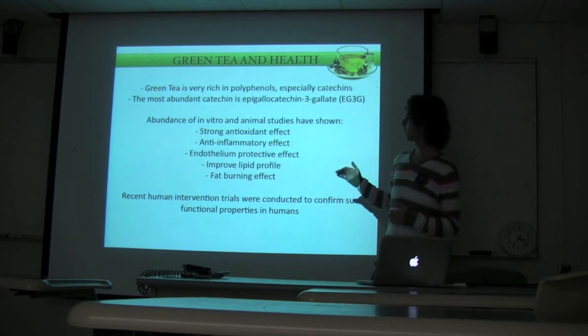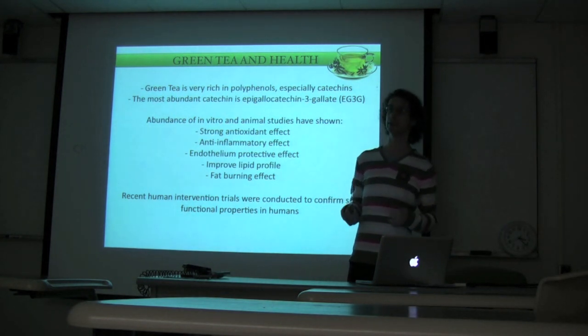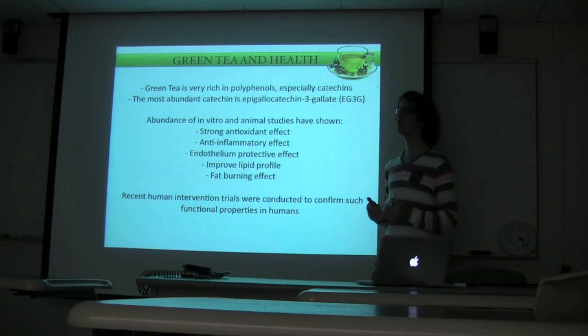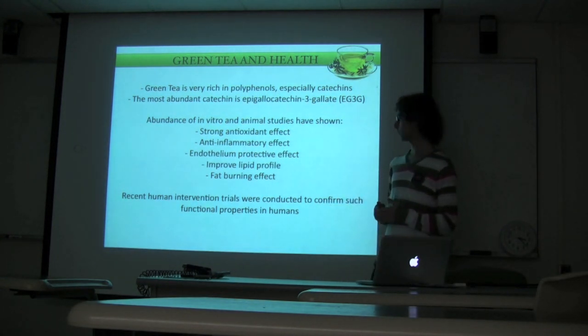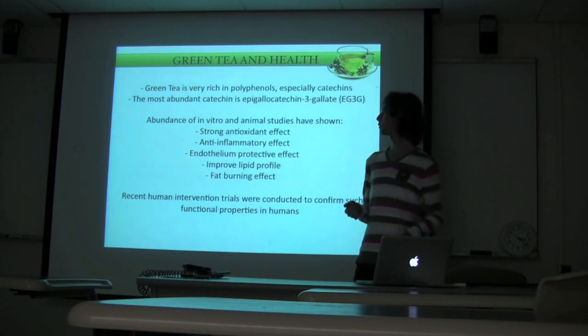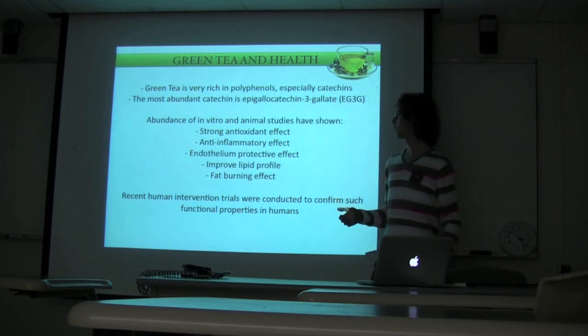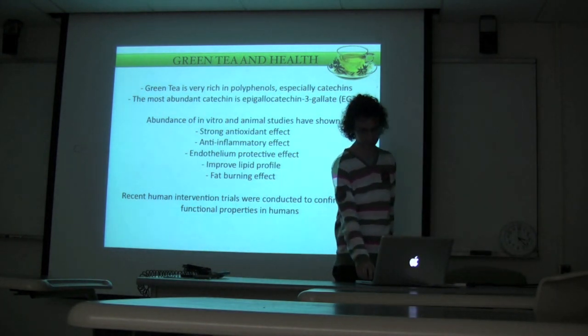Of course, all these potential effects need to be tested in human trials, and we don't have many of them. But over the last few years, a few intervention trials were conducted on green tea, and today I'm going to present five of those studies which I have selected to cover all five of these potential properties.